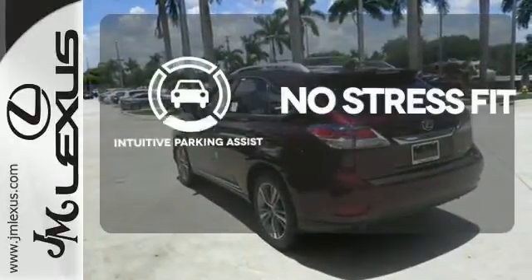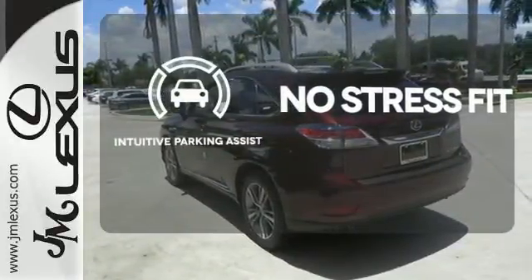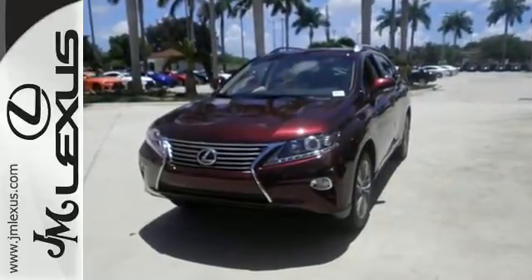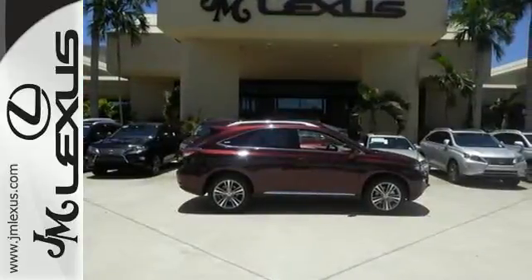Say goodbye to dinged bumpers with the intuitive parking assist. This 2015 Lexus RX 350 is automotive perfection. Make it yours today.